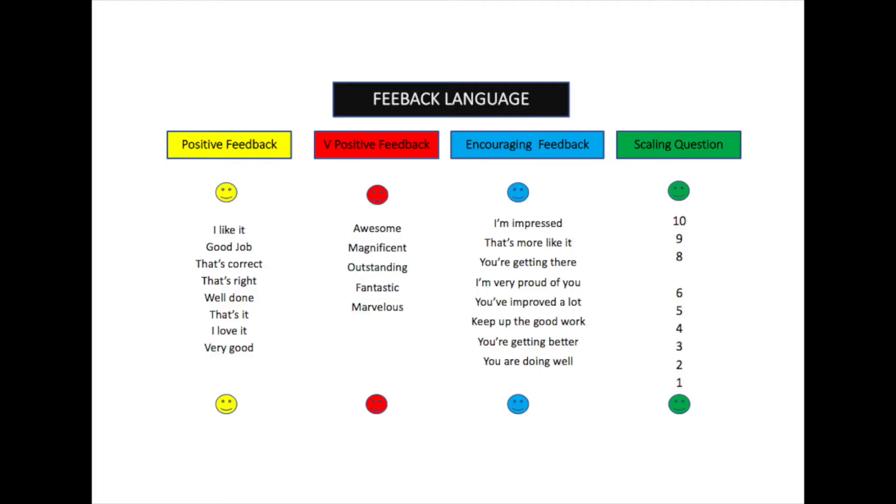Using words that are positive — 'well done,' 'I love it,' 'very good' — and sometimes using very positive feedback like 'awesome' or 'outstanding' are very important tools.